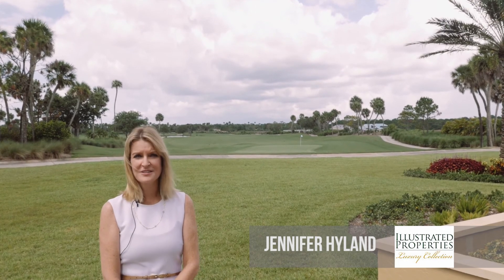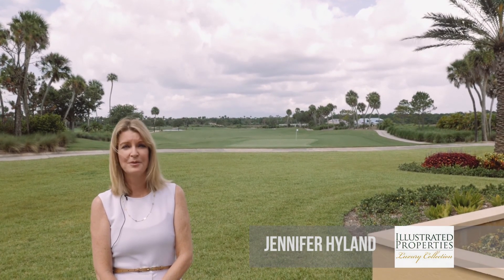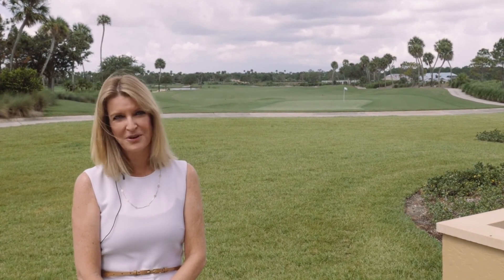Hi, I'm Jennifer Hyland of the Peters and Hyland Group at Illustrated Properties, the number one brokerage in Palm Beach County. We specialize in the luxury real estate market from Palm Beach to Jupiter Island.